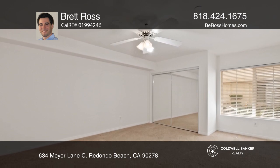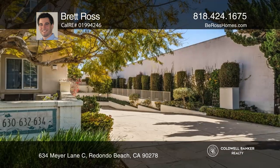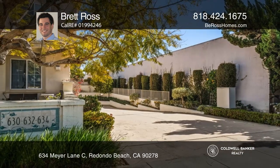Don't miss your chance to get into Redondo Beach with one of the best deals in the neighborhood. See this beautiful home yourself by scheduling a tour with Brett Ross.